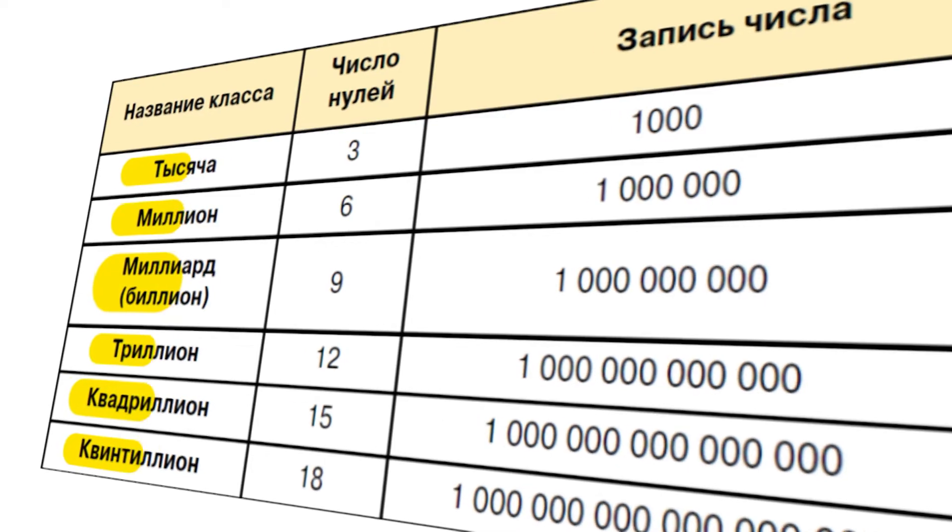But all these number systems had a drawback. As the numbers increased, more and more new signs were needed. One of the great ancient Greek mathematicians, Archimedes, learned to name huge numbers, but he didn't know how to designate them.